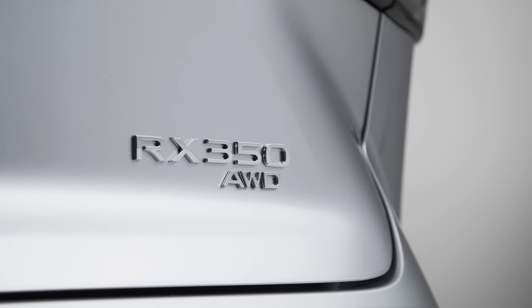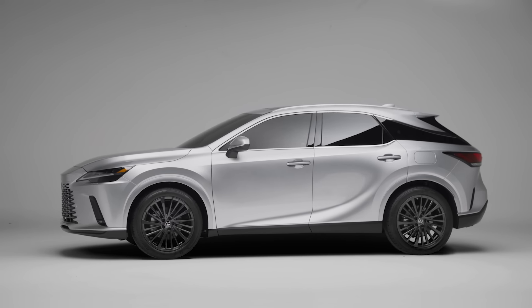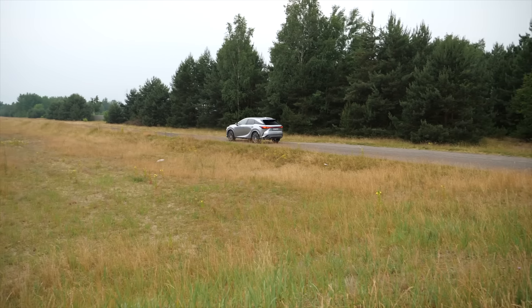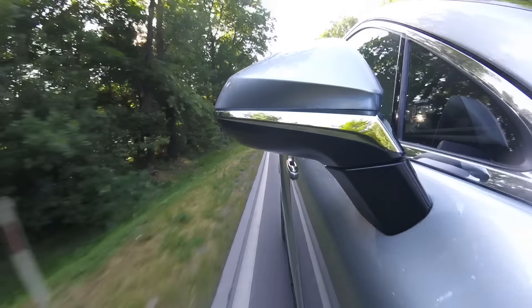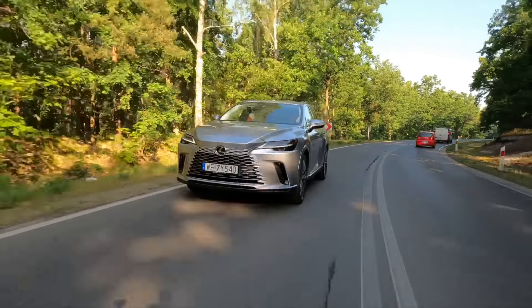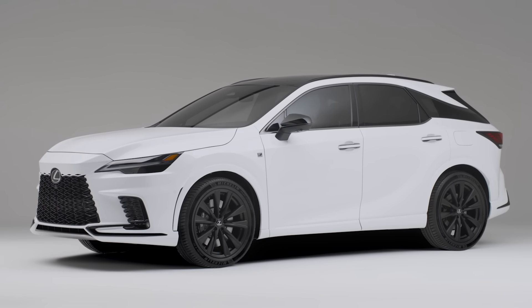That's the 500H. In some markets, there's also a 350 without a hybrid with the same 2.4 liter turbocharged motor. In Europe, we get the 350H, which is a regular hybrid with 250 horsepower; the 450H+, which is a plug-in hybrid with 309 horsepower; and the 500H, which is a regular hybrid with a turbocharged engine and 371 horsepower.